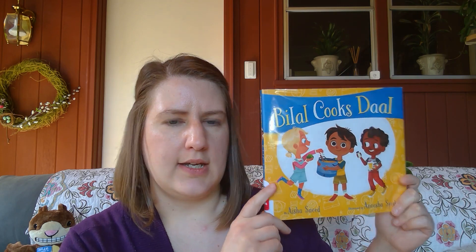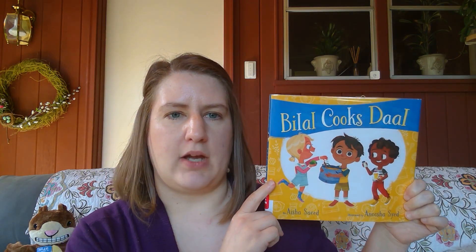Today we're going to be talking about food and helping in the kitchen. It's a really fun thing to do — I love to cook and it's something that a lot of people enjoy. I hope you'll give it a try! The first book I'd like to suggest for you to check out at the library is called Bilal Cooks Dahl, by Aisha Saeed and illustrated by Anusha Said. It's about a young boy — that's Bilal — whose favorite food is dahl.